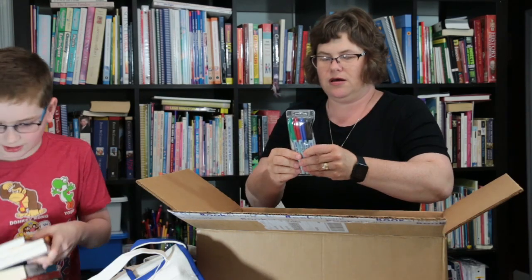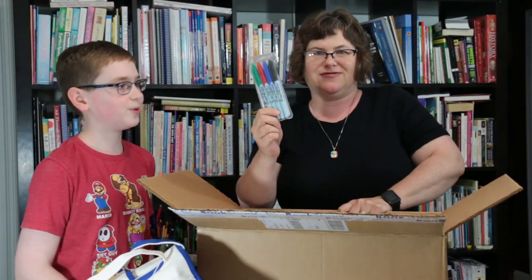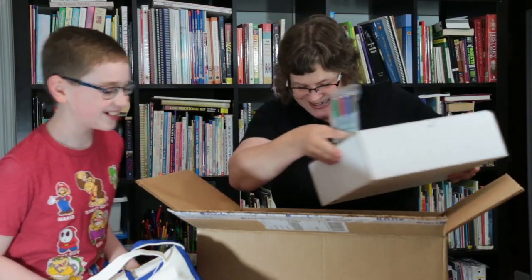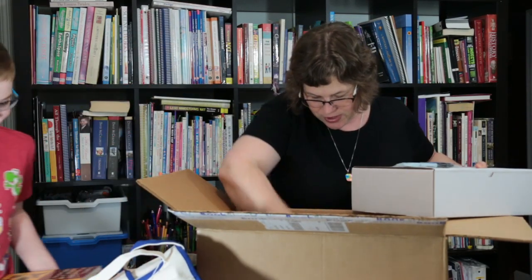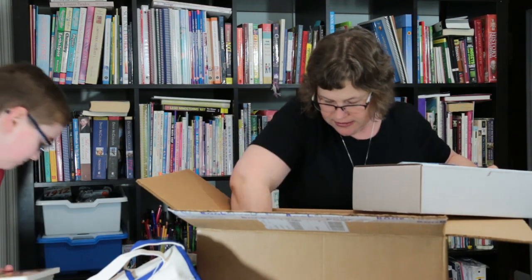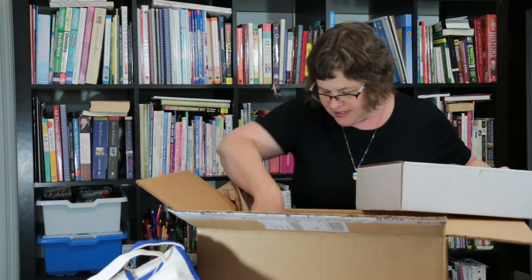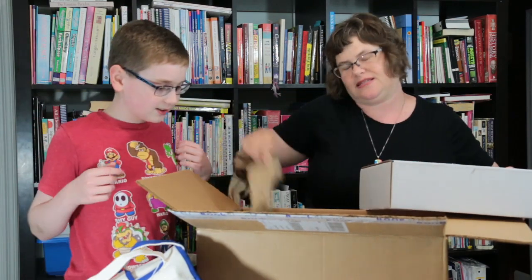We have wet erase markers — you don't see these very often. I wonder if there's something in here that we're going to need them for. This box just goes on. It's like the Mary Poppins box of science and literature awesomeness.